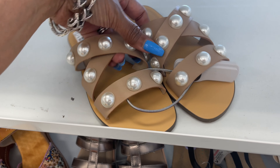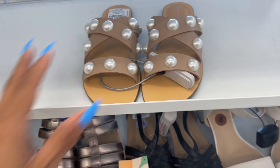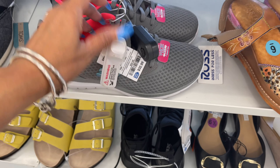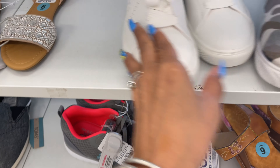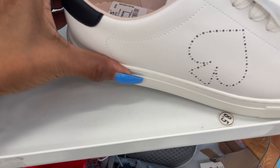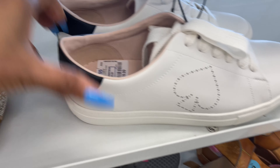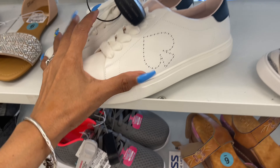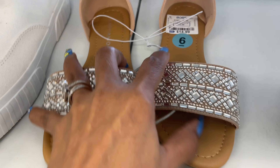I like these sandals, they're $20 — they're Marc Fisher with big pearls. Skechers for $32. Some nice white sneakers for $60 — Kate Spade sneakers — all these rhinestones and bling. And these for $15.